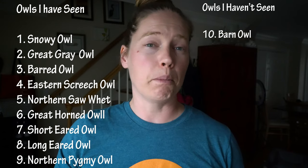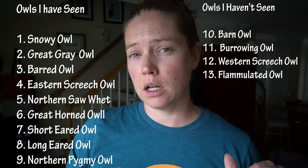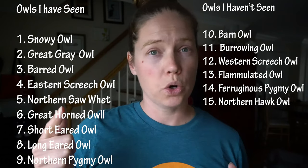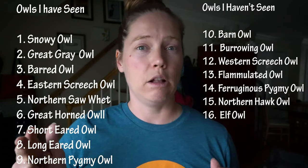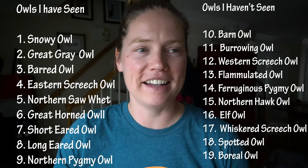Rounding out the North American owl species are barn owl, burrowing owl, western screech, flammulated, ferruginous pygmy, northern hawk owl, and elf owl. I think I got all of them — that should add up to 19.